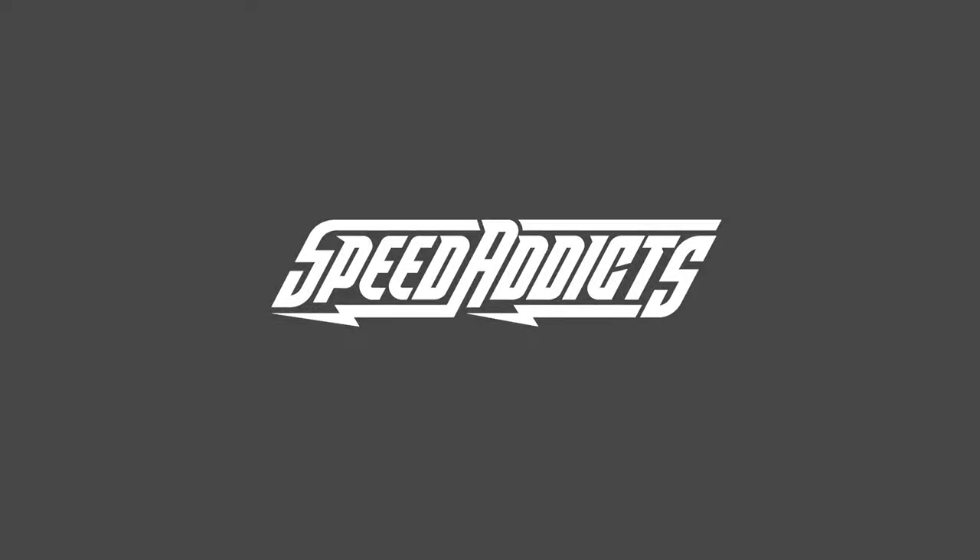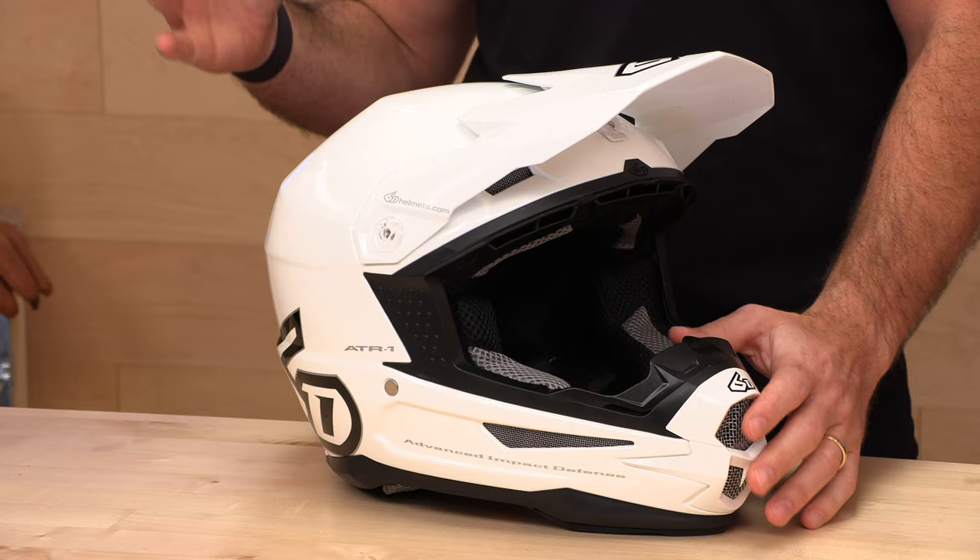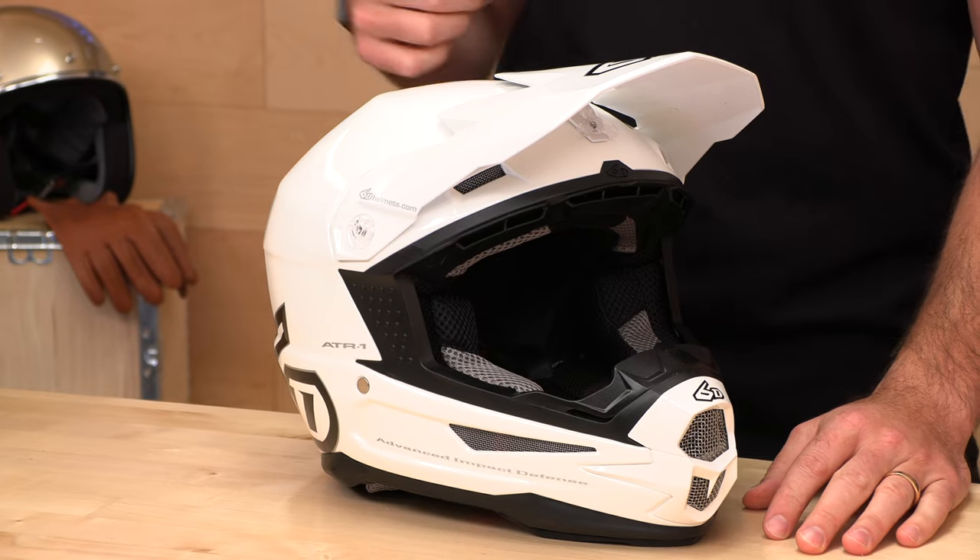Hey, Shad here with SpeedX, a fast-growing gear site on the web, and today we're going to uncrate the 6D ATR-1. Before we jump in and give you the full breakdown of this ATR-1 by 6D, go ahead and subscribe. That helps us keep bringing you the best gear reviews in the universe, and if you decide you'd like to purchase from SpeedX, there's a link down there in the description.